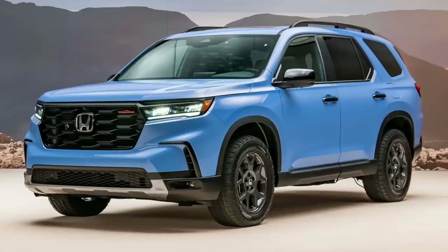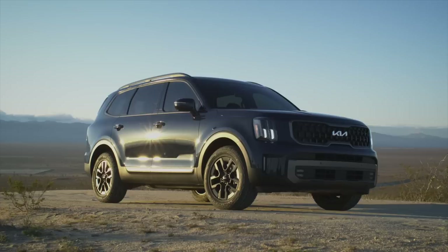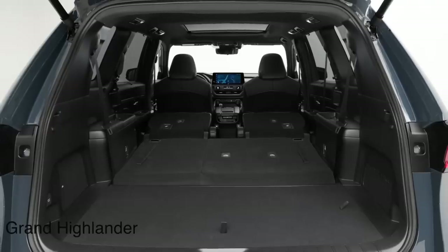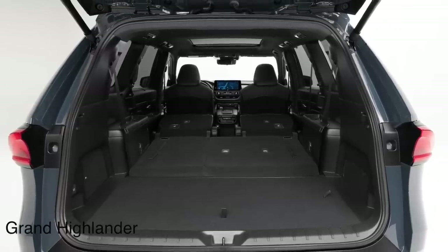They've updated the outside with a new front and rear clip — classic facelift stuff — plumbed in a new turbocharged four-cylinder, ripped out the VR6, and given us an updated interior. Is that enough given a new Pilot arriving, the new Grand Highlander, and the newly introduced Palisade and Telluride? There's a lot of competition. The Atlas really shines when it comes to space — cargo capacity is excellent, and the third row is actually comfortable for an adult. The Toyota Grand Highlander is the one that will compete most directly with it. Even the Telluride and Palisade are a little bit smaller than the Atlas.